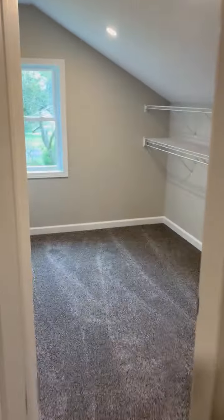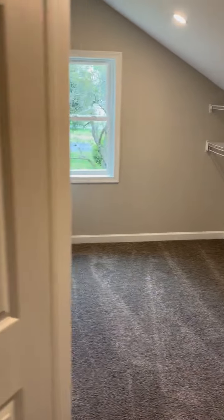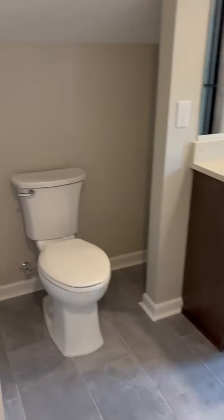And bedroom number four — this is a large bedroom up here. It has its own big oversized closet and its own bathroom, so I would say it's the master bedroom with the master bathroom.